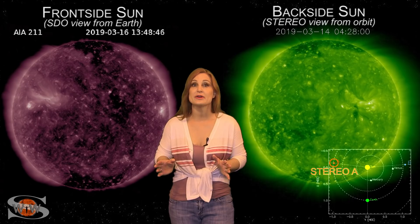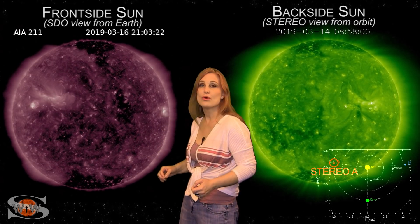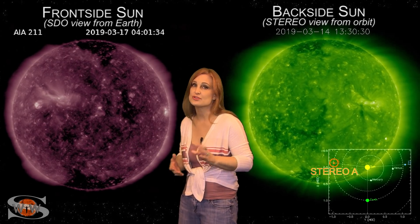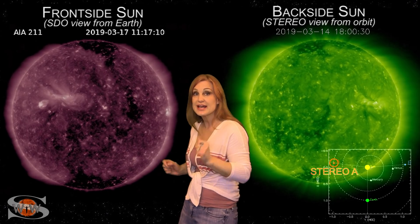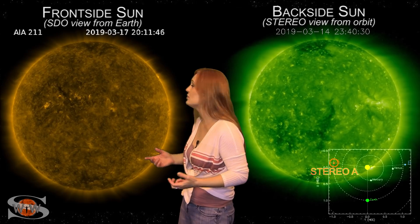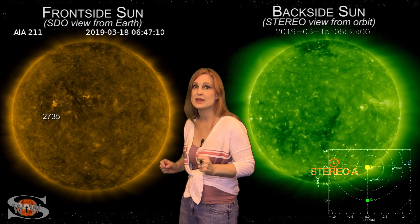Space weather this week is getting very exciting. As we switch to our front side sun, you can see that dark coronal hole. That's been sending us some fast wind, and it actually bumped us up to storm levels just a couple days ago and brought us some aurora down to high latitudes. But the big story are the two fast-growing sunspots in Earth view — one labeled 2735, and the other might be labeled 2736 if it keeps growing.